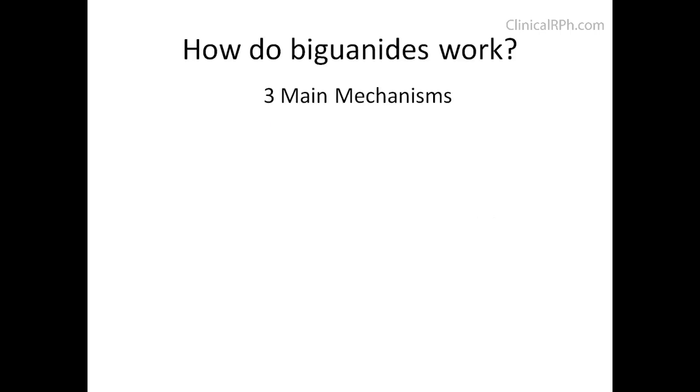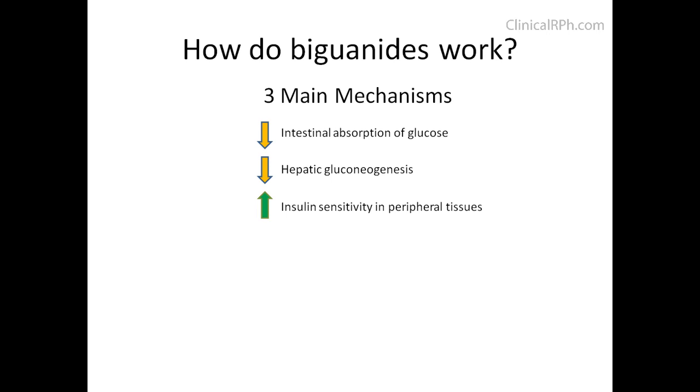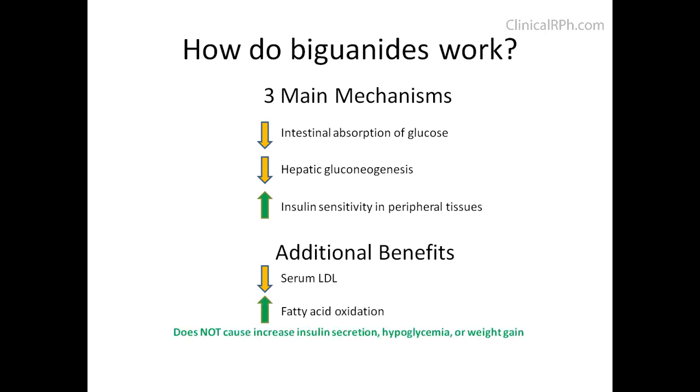Biguanides' main mechanisms include limiting the amount of glucose absorbed from the diet — hence the reason you take it with food — limiting the amount of glucose the liver produces, and increasing insulin sensitivity in peripheral tissues. There are additional benefits in terms of reducing serum LDL and increasing fatty acid oxidation, with minimal risk of hypoglycemia or weight gain. In fact, it has led to slight weight loss by causing drug-induced anorexia. Metformin has also been used as an adjunctive treatment in polycystic ovarian syndrome, though that off-label use will not be covered in depth here.